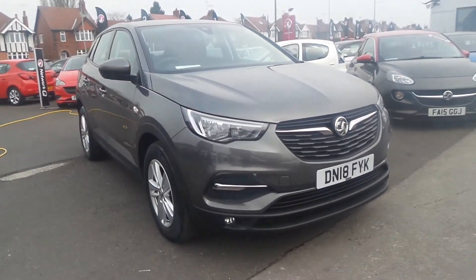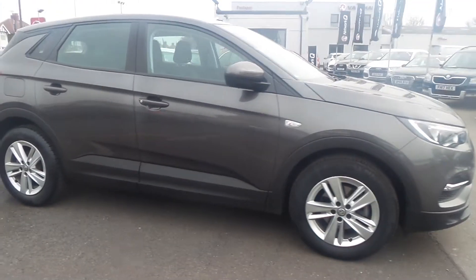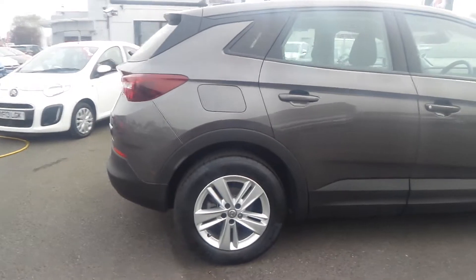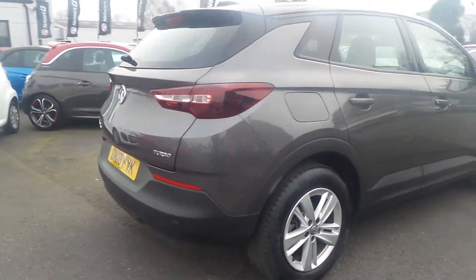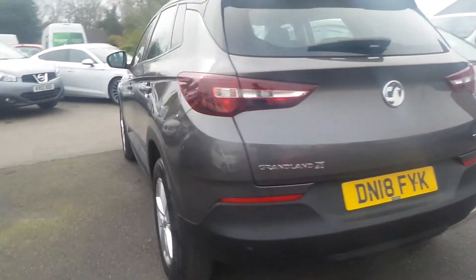Welcome to Pentagon in Mansfield and this is our 2018 Vauxhall Grandland X SE. It has a 1.2 litre petrol engine and it features rear parking sensors, 17 inch alloys, LED daytime running lights as well as auto on headlights and front fog lamps.